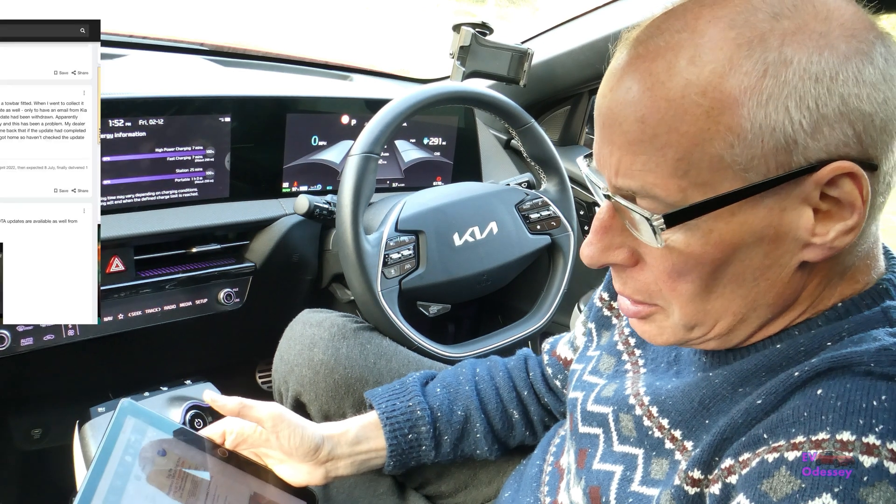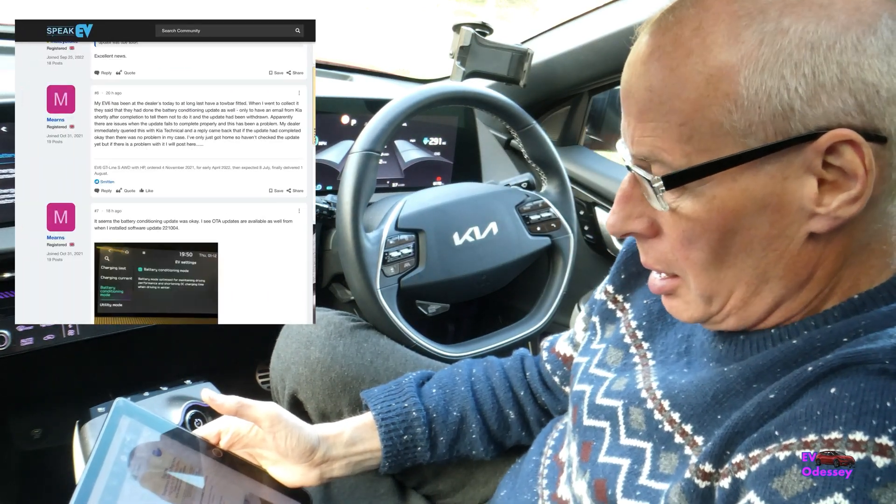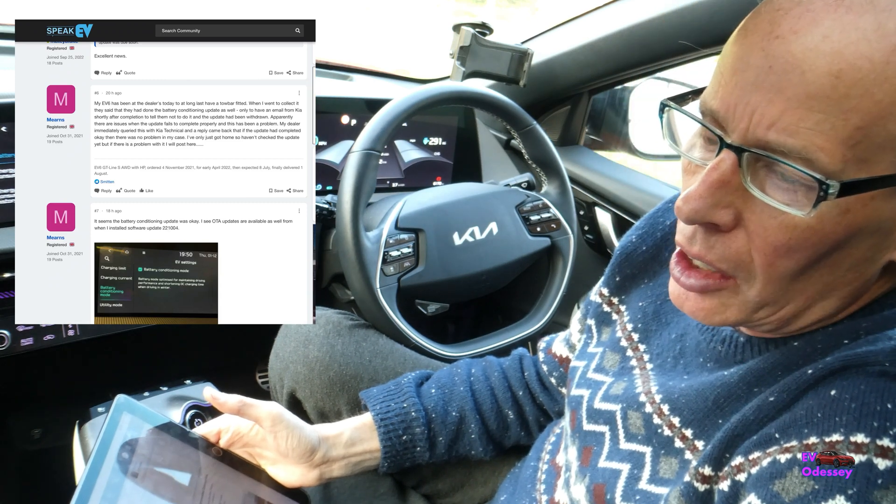Hello and welcome to another episode. Just a quick update on some news I've discovered today about the battery preheating update for UK cars.